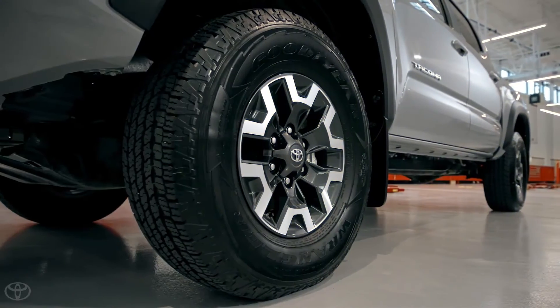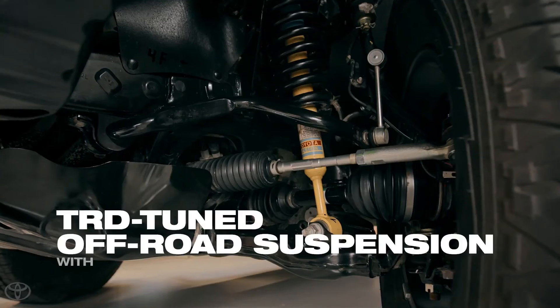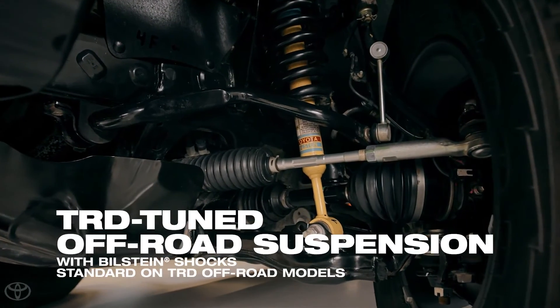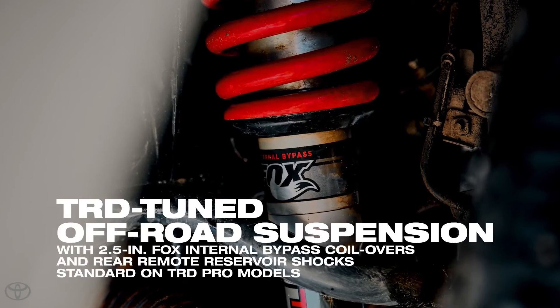TRD models feature a sport-tuned suspension as well, with select models receiving high-performance components like Bilstein shocks on the TRD Off-Road, and pro-grade Fox internal bypass shocks on the range-topping TRD Pro.